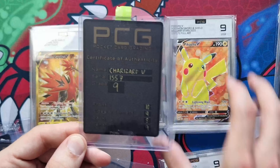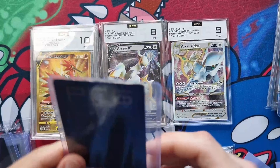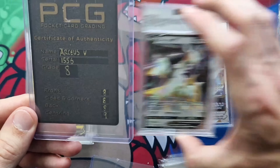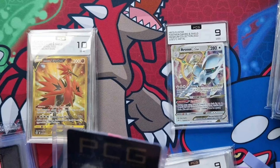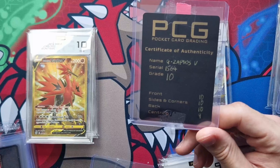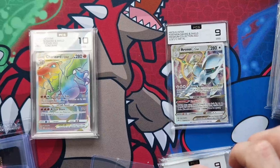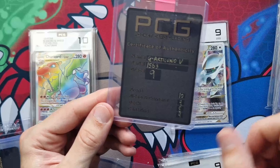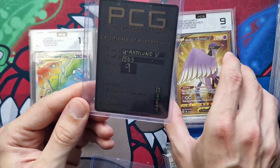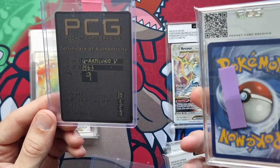The Arceus V metal card: front 8, sides 8, back 8, centering 9 — all eights done. Galarian Zapdos is a 10: front 10, sides 10, back 10, centering 9 — just one point off on centering. I've had that once before. Galarian Articuno, a nine: front 10, sides and corners 9, back 8, centering 9. Interested to see what's wrong with the back there.